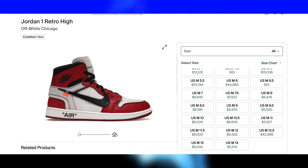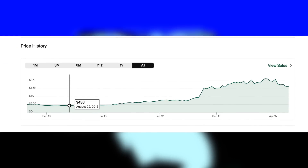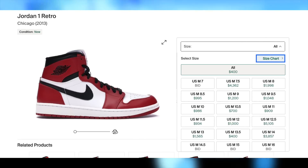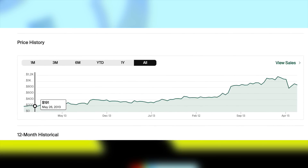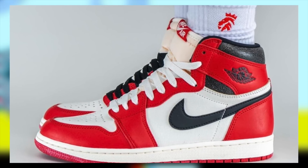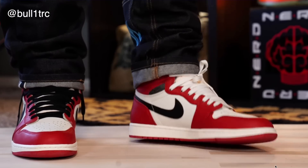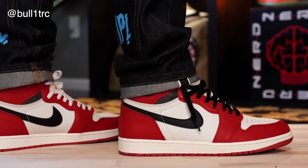It's just a classic Chicago colorway, and the low point these reached after they initially released was the low $400s coming from a $160 retail. Even the 2013 pair with the Jumpman on them sells for nearly a thousand dollars. And all the way back in 2013, despite the smaller size of the sneaker market relative to now, those retailed for $110 and were reselling for just below $200. These are not only a beautiful colorway but literally the first ever Jordan 1 colorway that Jordan wore.